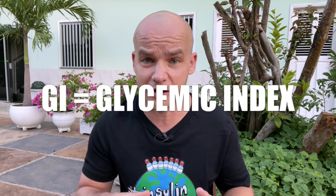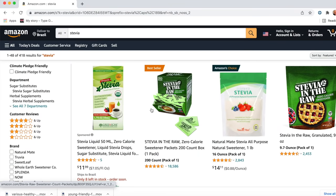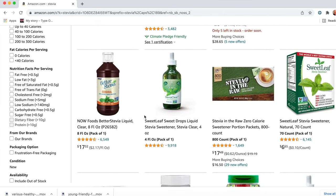Grapefruit has great GI and net carb numbers, and these are really the two most important indicators when we are looking for blood sugar friendly fruits — we want these numbers as low as possible. One problem many people have with grapefruit is that it's too bitter. You will probably find the bitter taste of freshly squeezed grapefruit juice pretty refreshing, but if you'd like it sweeter, an easy and healthy way is to add some stevia, which is a natural sweetener that won't spike your glucose at all.